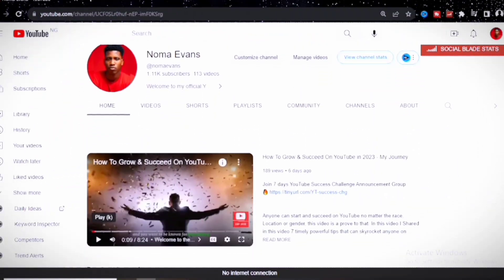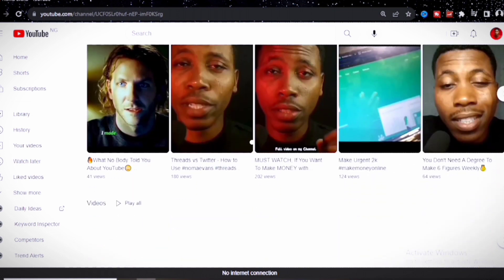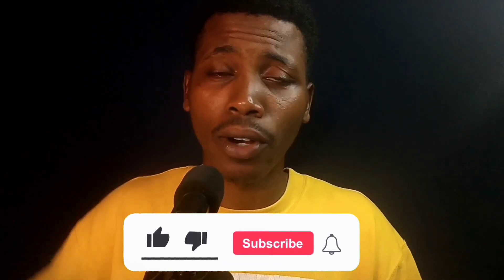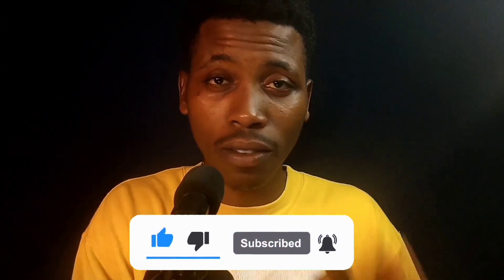If you've seen me for the first time, my name is Norma Evans and you're welcome to this community. On this channel, I share videos around the easiest and simplest ways to make money online, related tech videos, and how to build a business on the internet. If you haven't subscribed, go ahead and click that subscribe button and turn on all bell notifications so you never miss my content. Please also give this video a like — thanks in advance.